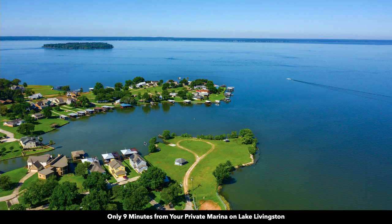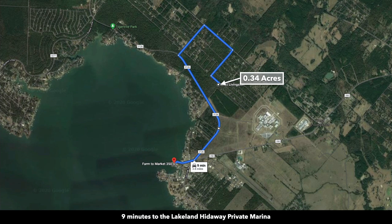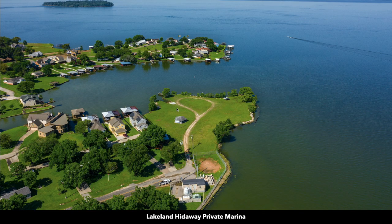This peninsula in the lower center of the image is a private marina. As the owner of this property, you'll have access to this private marina on Lake Livingston. This private marina is only nine minutes from the property, about 3.8 miles. Within the private marina, you have a boat ramp, a dock that goes out into the lake, and there's also a pavilion with restrooms.